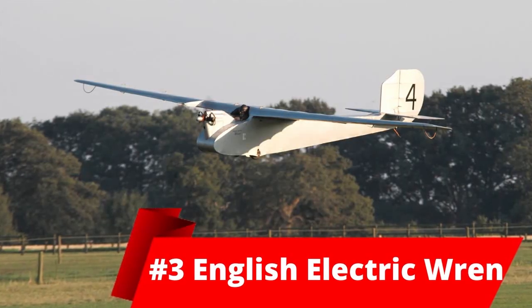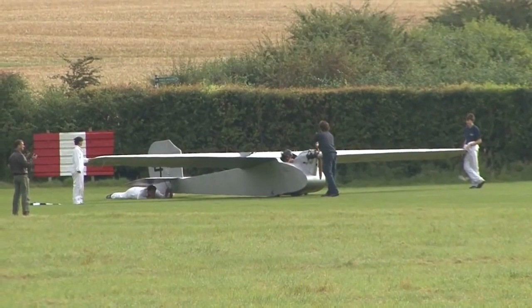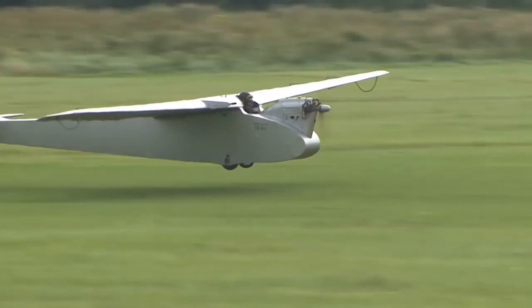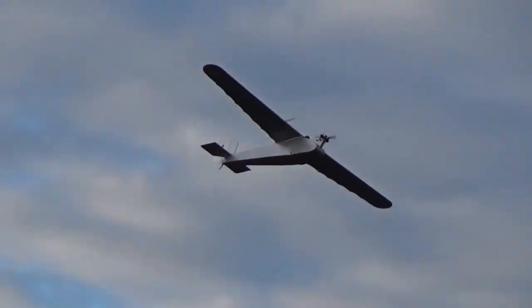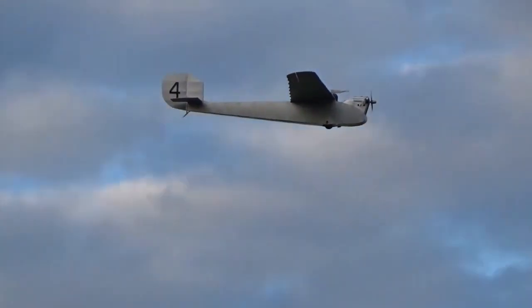At number 3, we have the English Electric Wren. This is another ultralight monoplane weighing 105kg. It was made in England and had its first flight in 1921. Only three in the world have been built and it has a single engine with 7.5 horsepower, or 5.6kW. Its max speed is 80km an hour.